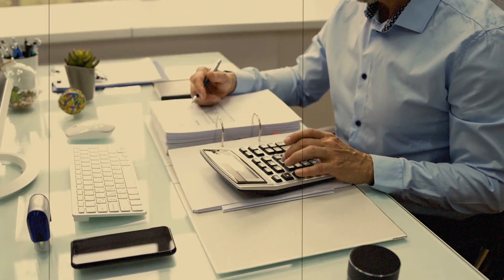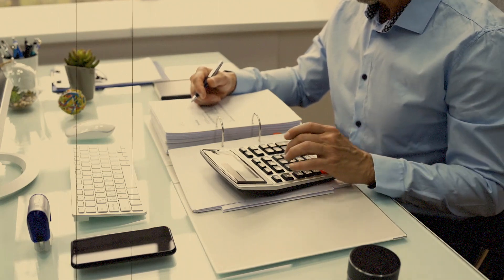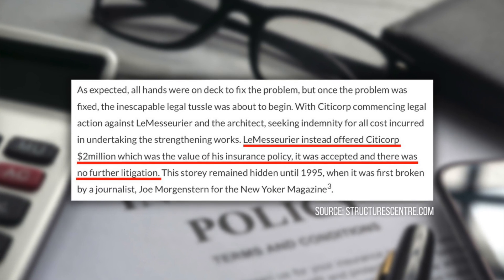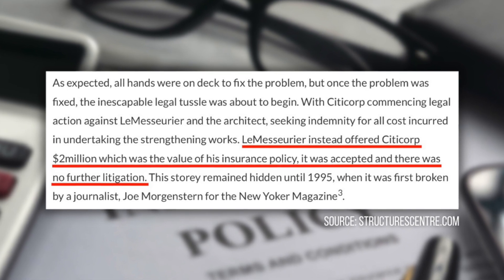They were able to do all of this remediation work either at night or on the weekends. And based on the way the skyscraper was originally built, it was pretty easy to complete this job without anybody who actually worked in the office tower ever finding out what was happening. It was an expensive job — much more than LeMessuire originally anticipated. Most reports say the contractor bill was around $4 million. But LeMessuire never came out of pocket — his insurance company coughed up $2 million to pay for the repairs. After that, the case was dismissed and no further litigation was pursued.